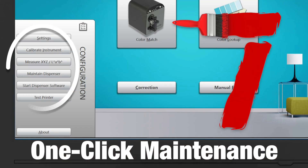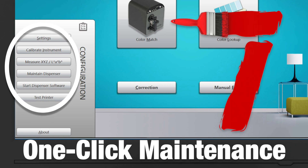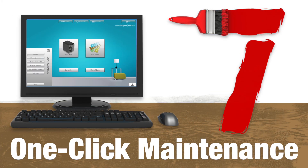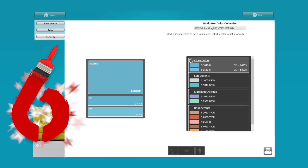Reason number 7: one-click maintenance for dispenser, printer, instruments, and more. Daily management functions, which are similar to a clipboard, are at your fingertips without the need to jump from screen to screen and to various password-protected places.